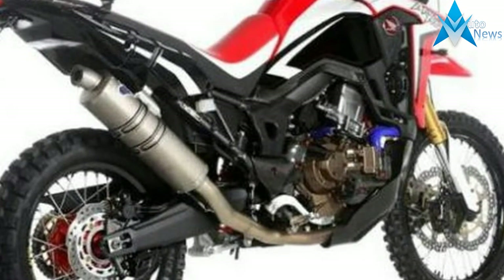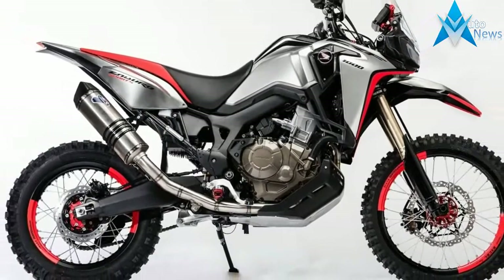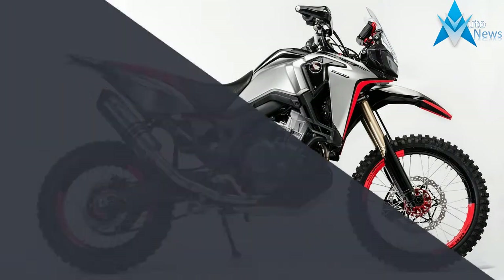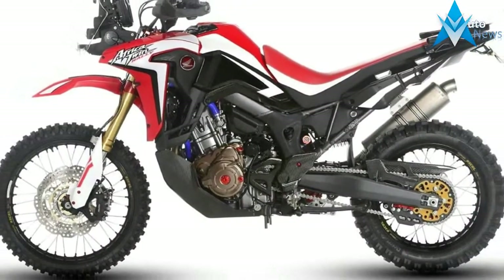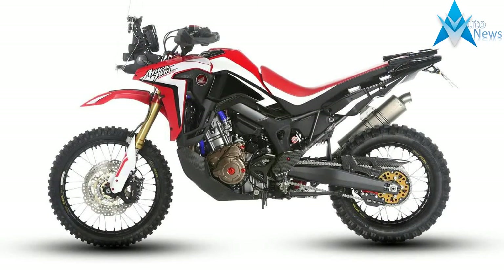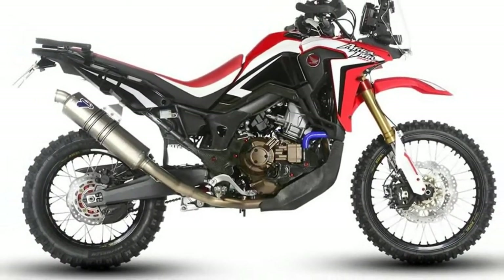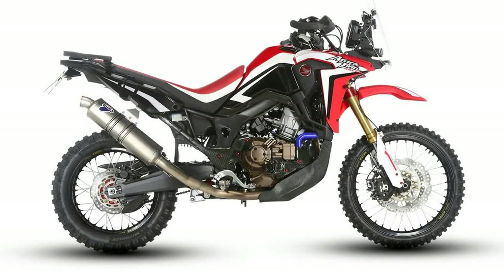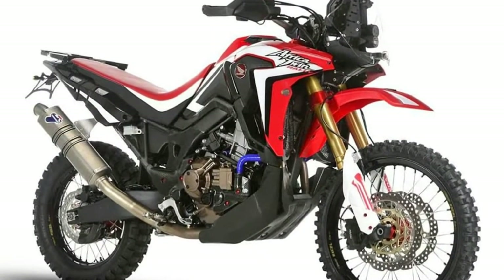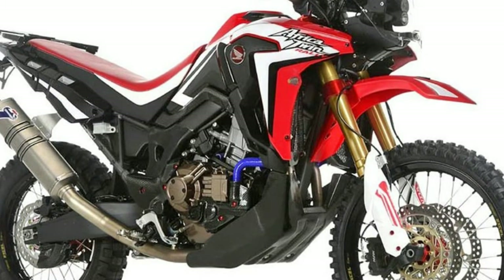An Italian-built Africa Twin Rally Special Edition caused a stir last week when a corporate video seemed to show Honda's new version of the popular adventure bike. The truth is slightly more convoluted. The rally offering seen in a new promotional video, and tested by an Italian magazine in both manual and DCT forms, was built by Redmoto, Honda's official importer in Italy, aiming to capture a slice of Dakar cool for the mid-market adventurer.